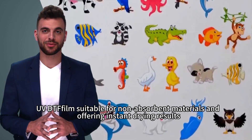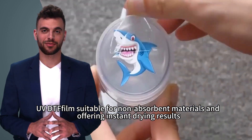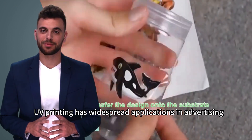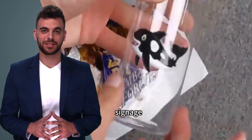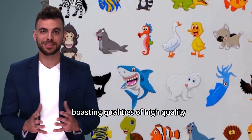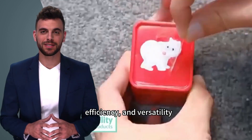UV DTF Film is suitable for non-absorbent materials and offers instant drying results. UV printing has widespread applications in advertising, signage, packaging, home decor, and more, boasting qualities of high quality, efficiency, and versatility.